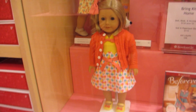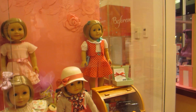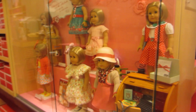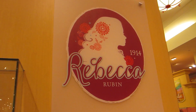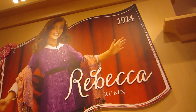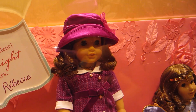I also love this new sweater outfit here. Personally, I liked Rebecca's old meet outfit better, but this one definitely isn't terrible or anything.